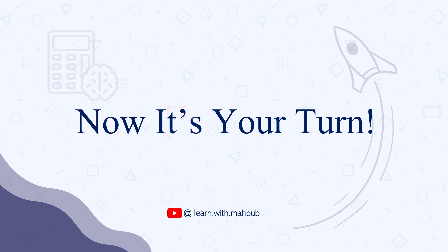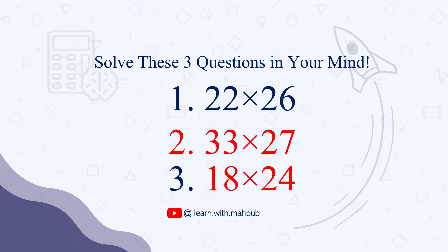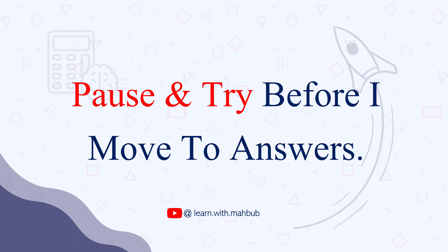Now let me give you 3 more. The first one is very easy: 22 times 26. The second and third are a bit harder, as we are going to take one number from their 30s in the second one, and one number from their teens in the third one. The second question is 33 times 27, and the third one is 18 times 24. Please pause this video and give these 3 questions a go.